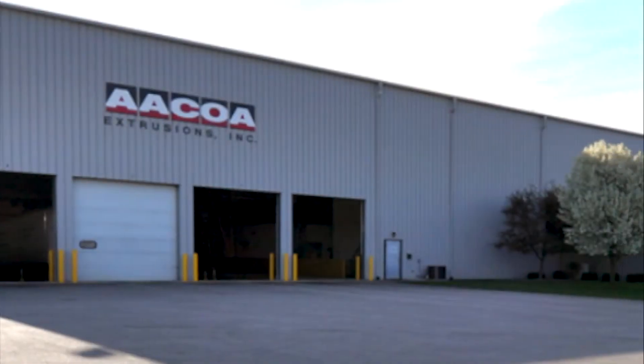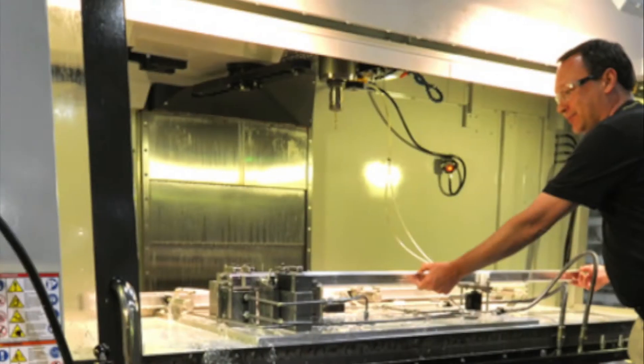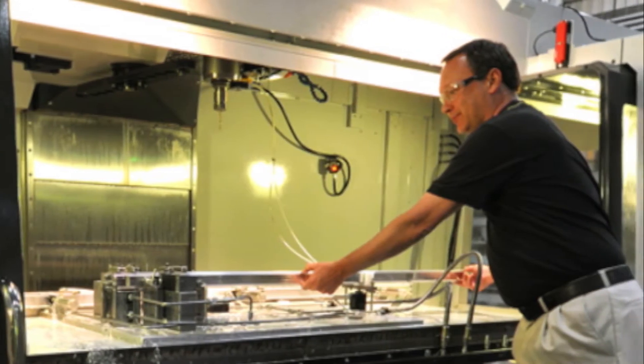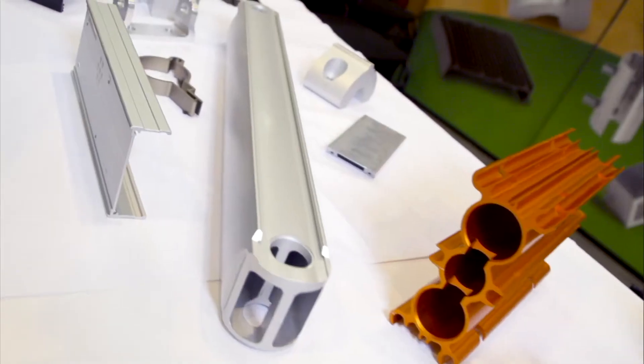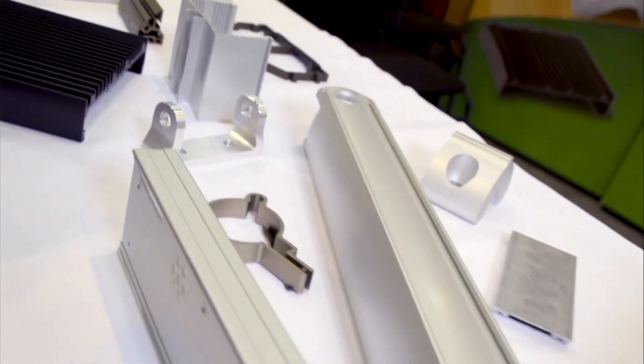We also have a division — ACOA and Futura Industries of Bonnell Aluminum — where we manufacture pieces and parts by putting in cutting, punching, drilling, deburring, and different types of fabricated steps so that we can deliver a fully finished fabricated part to our customers.